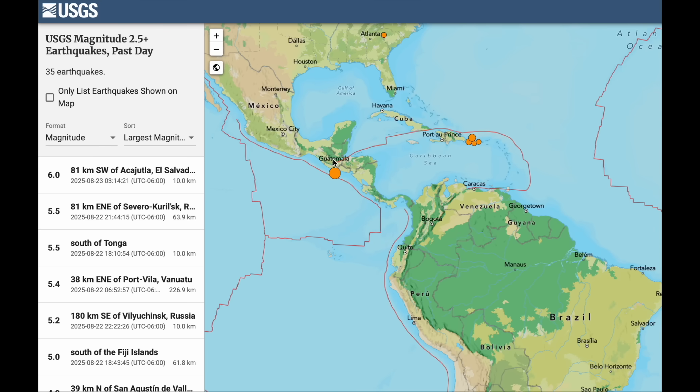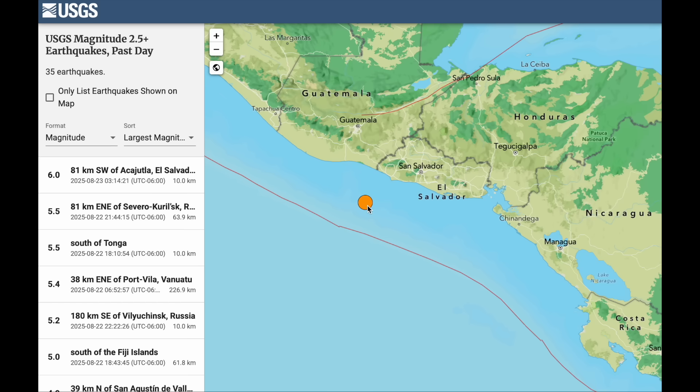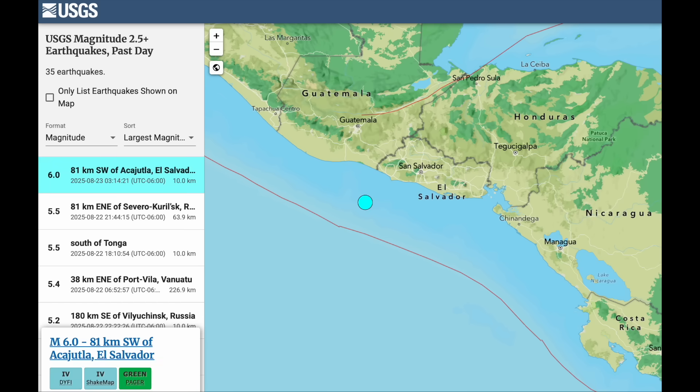Top quake of the last day happened just this morning: a six-pointer in Central America. Luckily it was offshore, so damage is almost certainly minimized there.